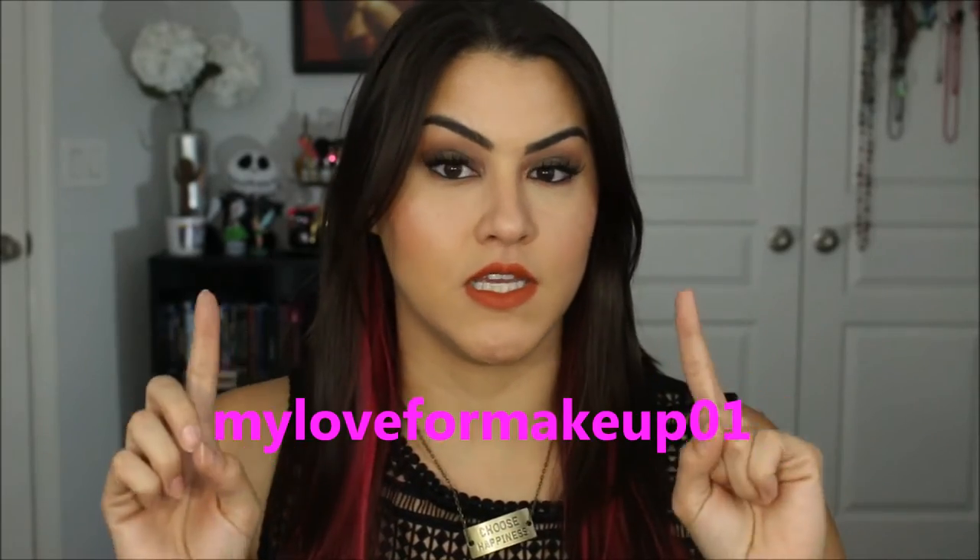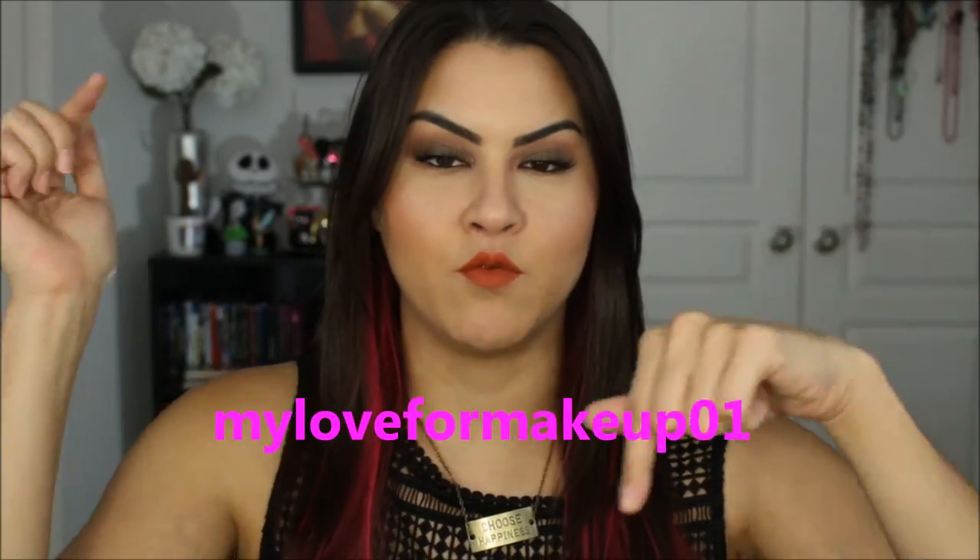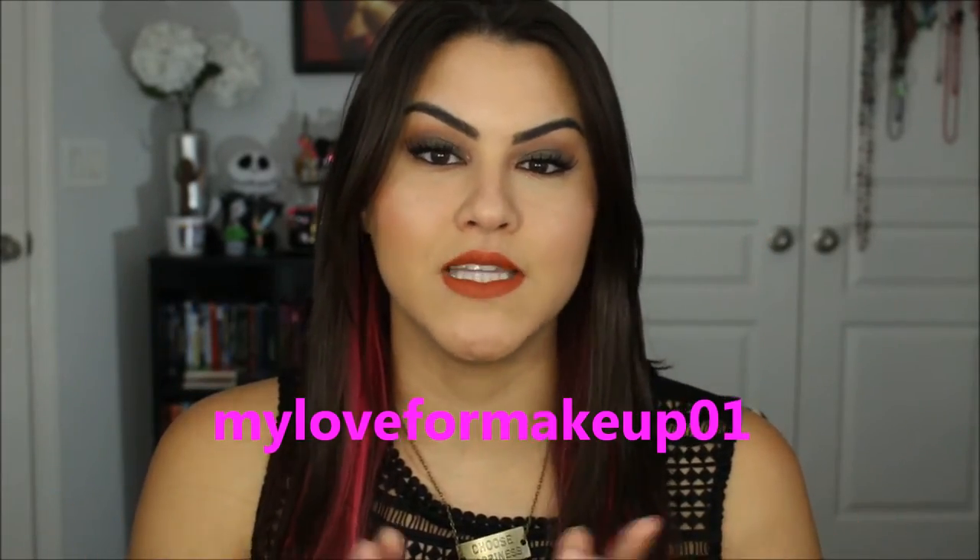She also has a YouTube — I think it's called My Love for Makeup 01 — I will have the name here just in case I didn't say it correctly, and I will link it down below, as well as link her Etsy store. She also gave me a coupon code for you guys to get a percentage off, so that will be down below as well.